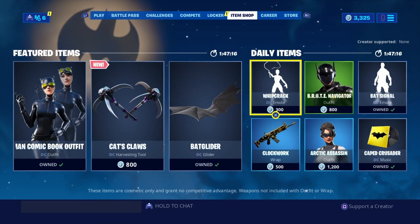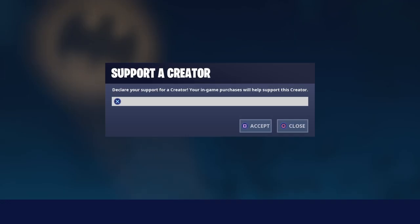Hey guys, welcome back. So I have exciting news. I finally, finally have my content creator code.